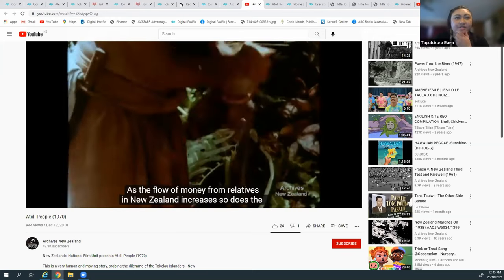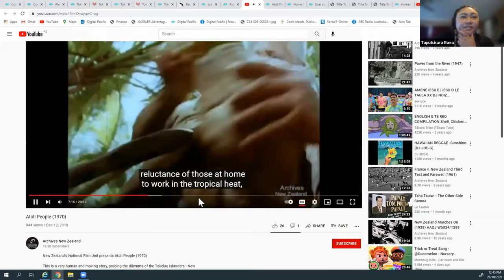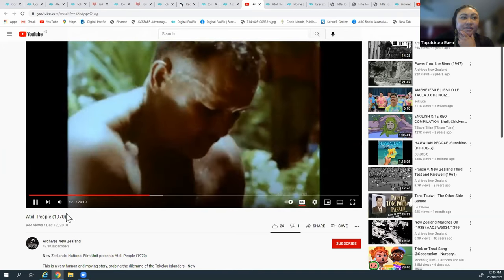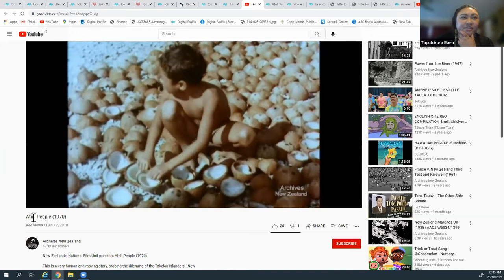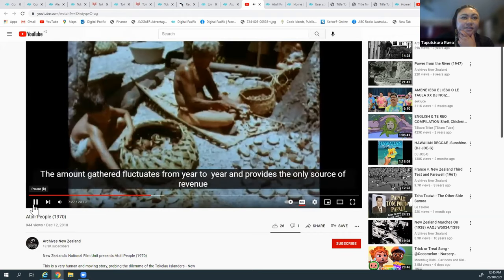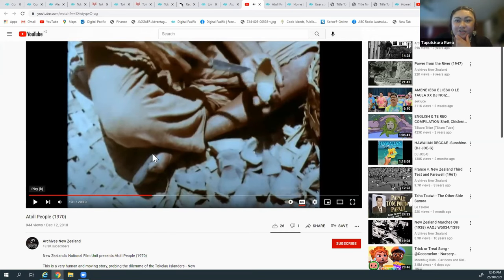So copra was part of the story shown in the video. If you know anybody in these videos, or are a descendant from them, please let us know. I'll show you how you can contribute yourself.